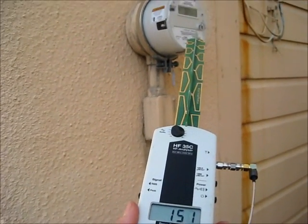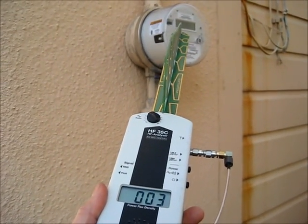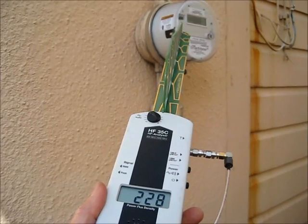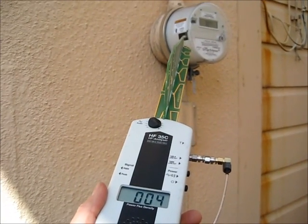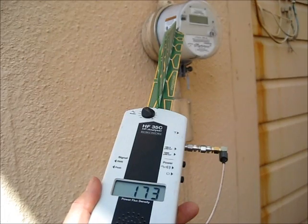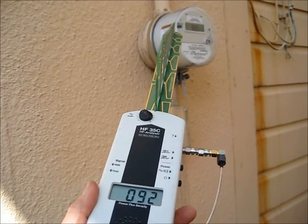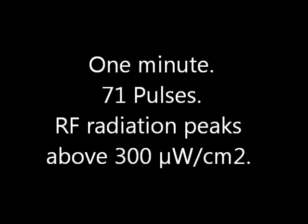One minute, two minutes. One minute, 71 pulses. Radiation peaks above 300 microwatts per centimeter squared.